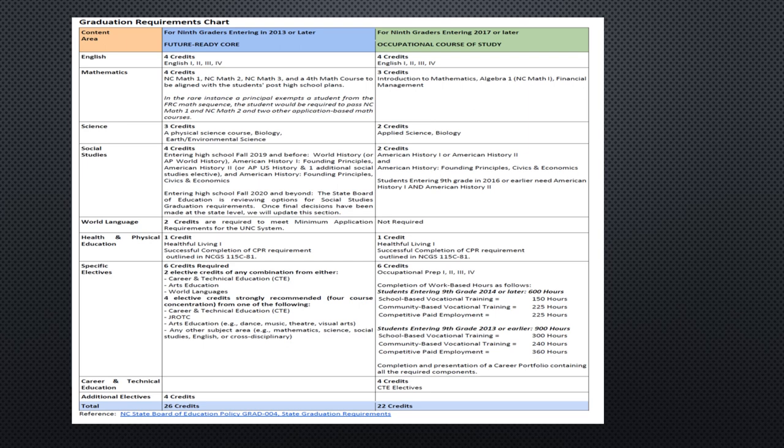As you can see by this chart, students need four Englishes, four Maths, three Sciences, four Social Studies, and one Healthful Living. In addition, they would need ten additional elective credits to meet the 26 credit graduation requirement. World language is not a graduation requirement for high school, but it is a requirement if a student is planning on going to a four-year college or university after high school.